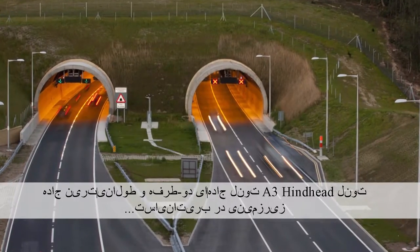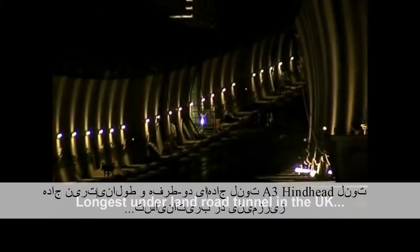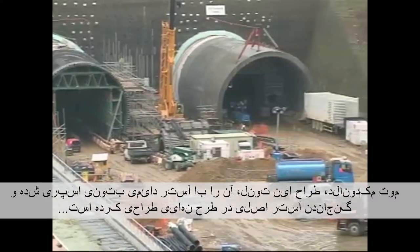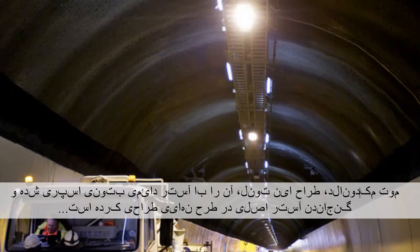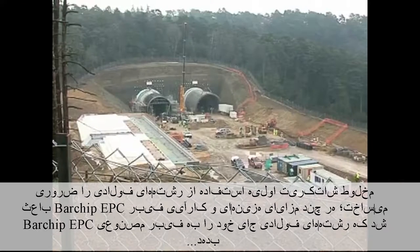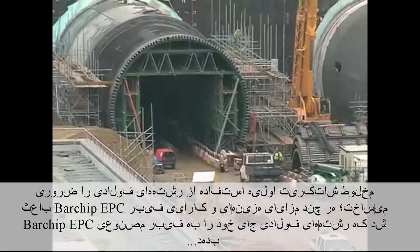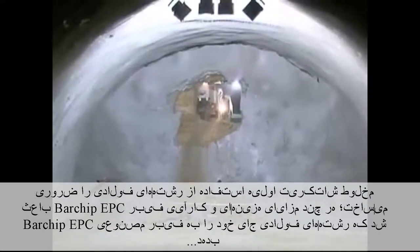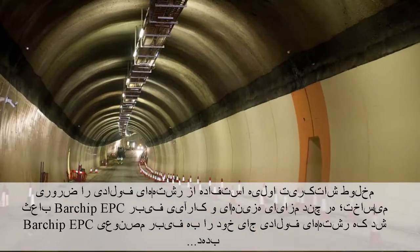The A3 Hindhead Tunnel is a dual carriageway bored highway tunnel and the longest underland road tunnel in the UK. Designer Mott MacDonald designed the tunnels with a permanent sprayed concrete lining and incorporated the primary lining into the final design. The initial shotcrete mix called for steel fibres; however, the cost advantages and performance of EPC's bar-chip fibre led to the specification being changed to EPC's bar-chip synthetic fibre reinforcement.